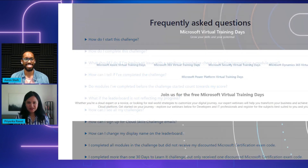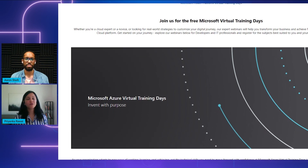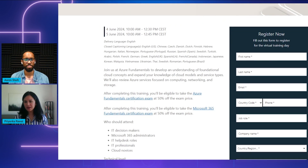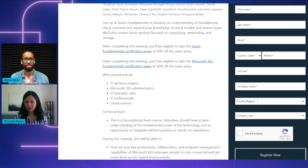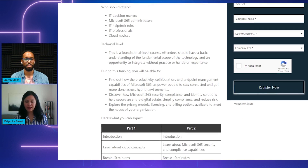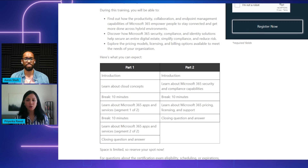Virtual training days are also free for everyone. These are instructor-led training sessions. What you're looking at right now is the Fundamentals Virtual Training Day — it's one of our most popular training programs. This specific virtual training day will help you develop an understanding of foundational cloud concepts and expand your knowledge of cloud models and service types. Virtual training days are available in multiple languages and in multiple time zones. The best part is that you have a live Q&A with product experts, so as a learner you can get your questions answered right on the spot.